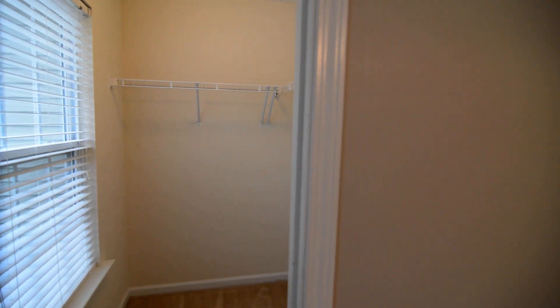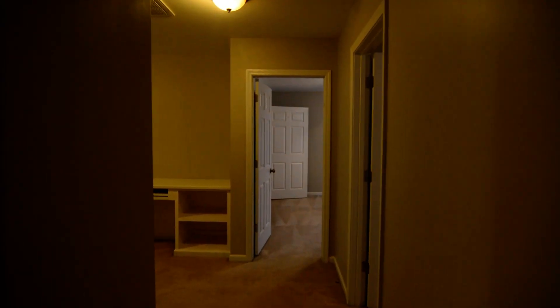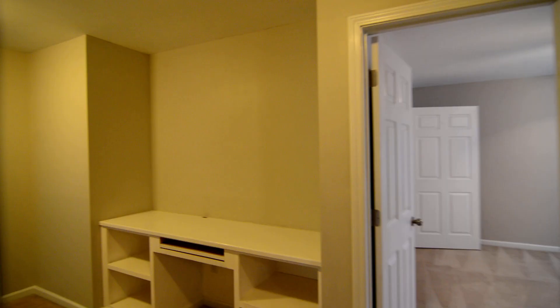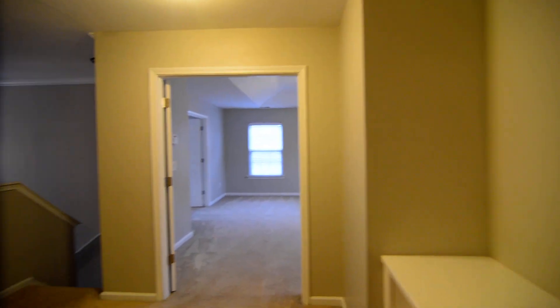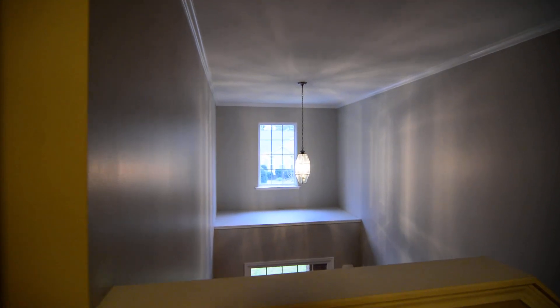That completes our tour of this home. Again, the address is 429 Abbeydale Way in Blythewood. You can find more information by visiting our website at turniproperties.com or by giving us a call at 803-407-8522.